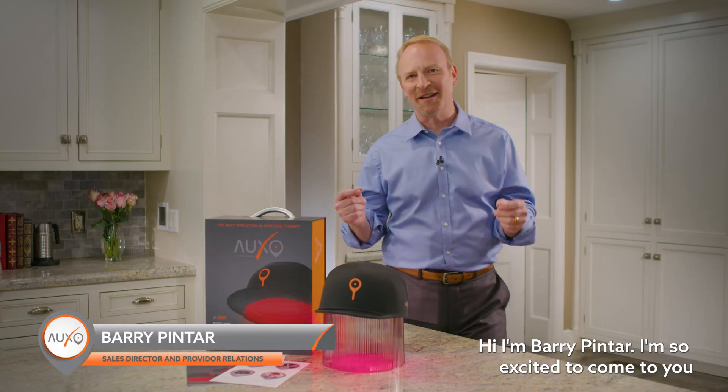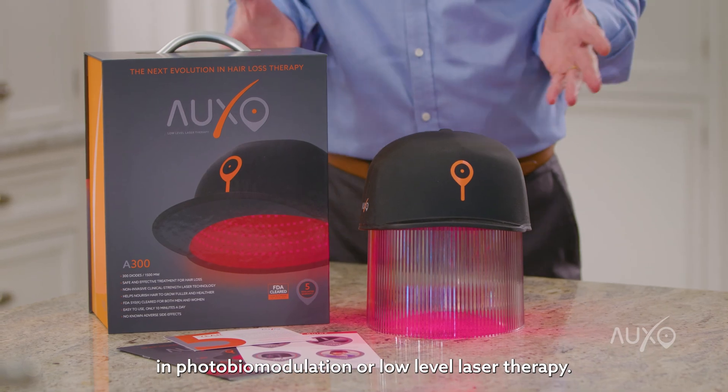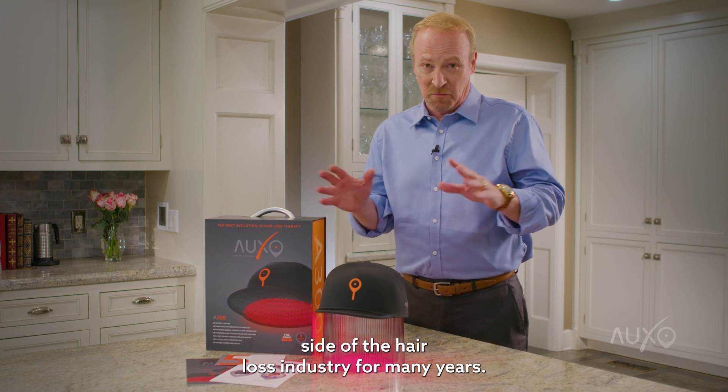Hi, I'm Barry Pintar, and I'm so excited to come to you to tell you about the next evolution in photobiomodulation or low-level laser therapy. As many of you know, I've worked in the restoration and preservation side of the hair loss industry for many years.